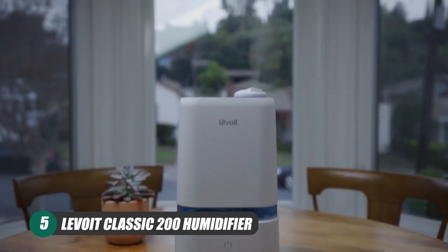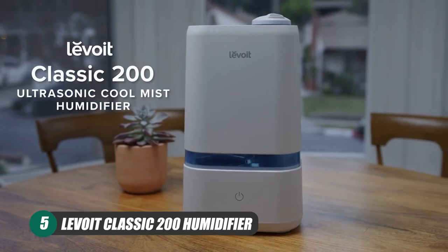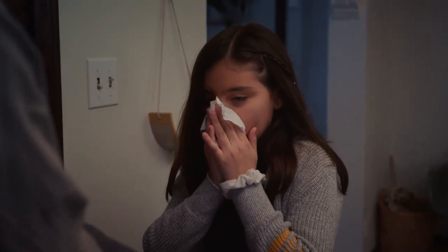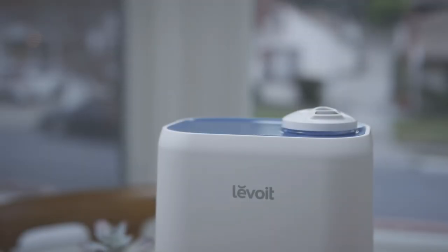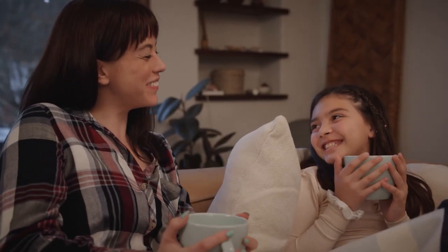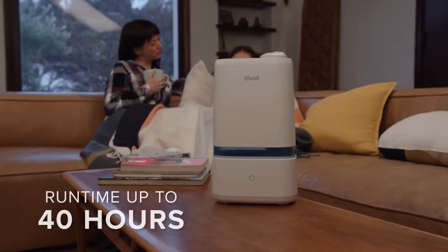Honorable mention: the Levoit Classic 200 Humidifier. The Levoit Classic 200 is a great option for those of us struggling with allergies, congestion, sinus headaches, or even dry skin. Boasting a range of roughly 376 square feet, the Classic 200 has a 4-liter tank and an incredible 40-hour runtime.